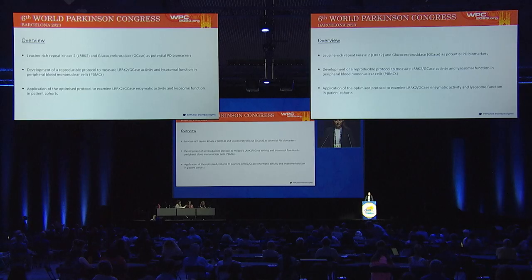This is my disclosure statement — I have nothing to disclose. This is an overview of my talk. First, I will outline the use of leucine-rich repeat kinase 2 and glucocerebrosidase, or GCase, as potential biomarkers for PD. Then I'll discuss the development of a protocol to measure LRRK2 and GCase enzymatic activity and lysosome function in peripheral blood cells. And finally, I'll discuss the use of this protocol to measure LRRK2 and GCase activity and lysosome function in patient cohorts.